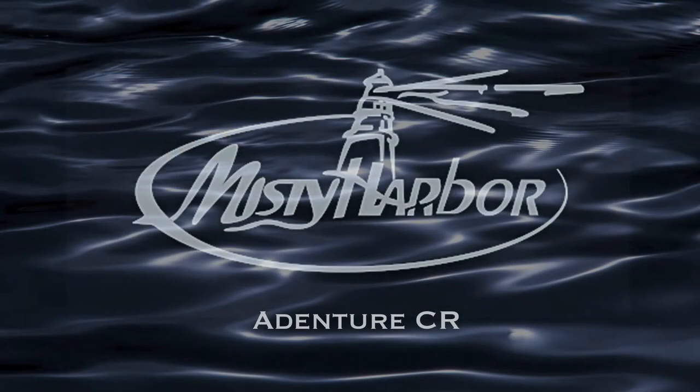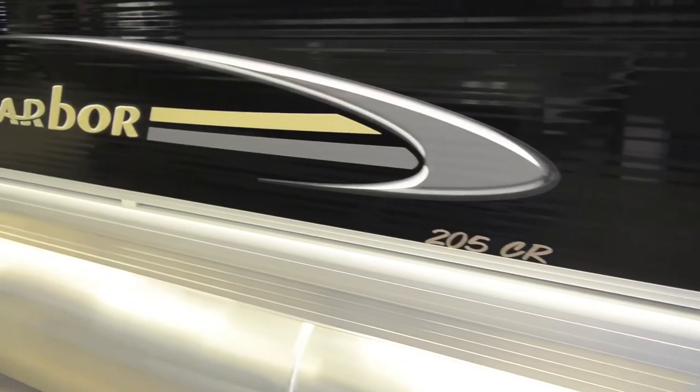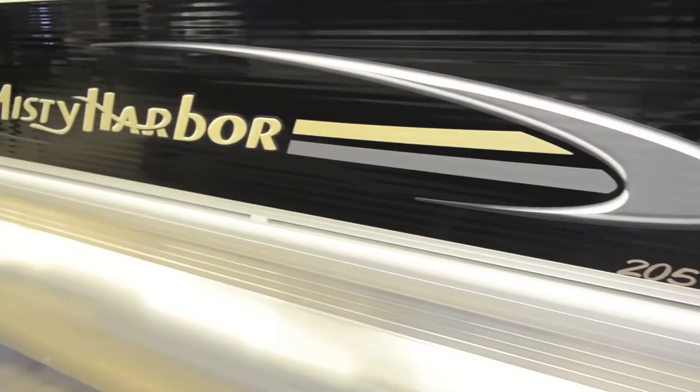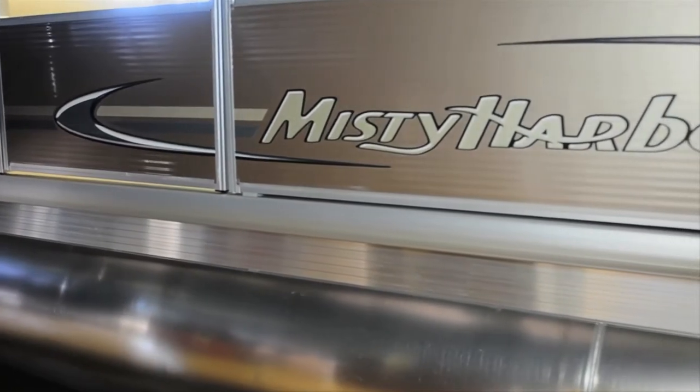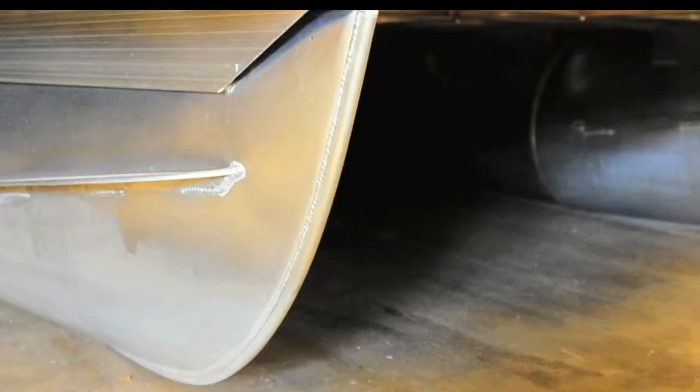Let's take a cruise on Misty Harbor's Adventure CR pontoon boats to see how quality, pleasure, and value spark joy and laughter on the water. Outside the gates, the Adventure's fencing and rails are decorated with a graphics package that's sporty and yet graceful at the same time. Welded skirting underneath the neck and at the top of each pontoon finishes off the exterior with fashion.